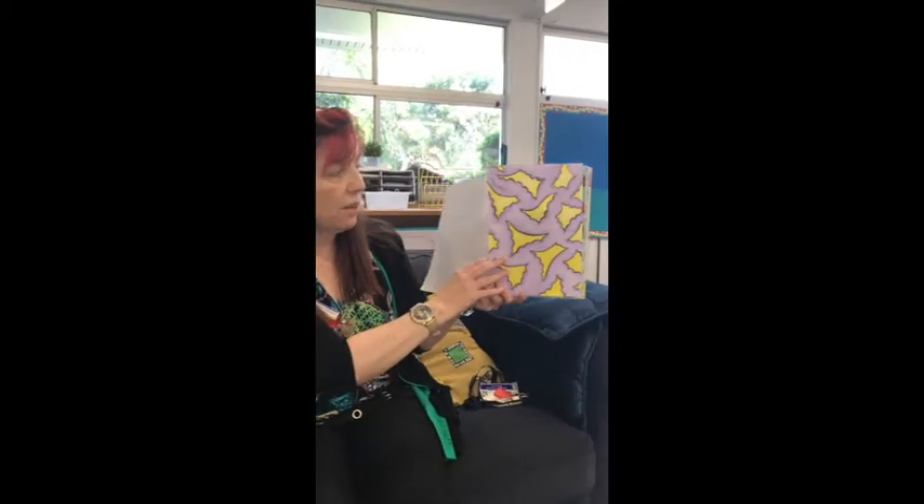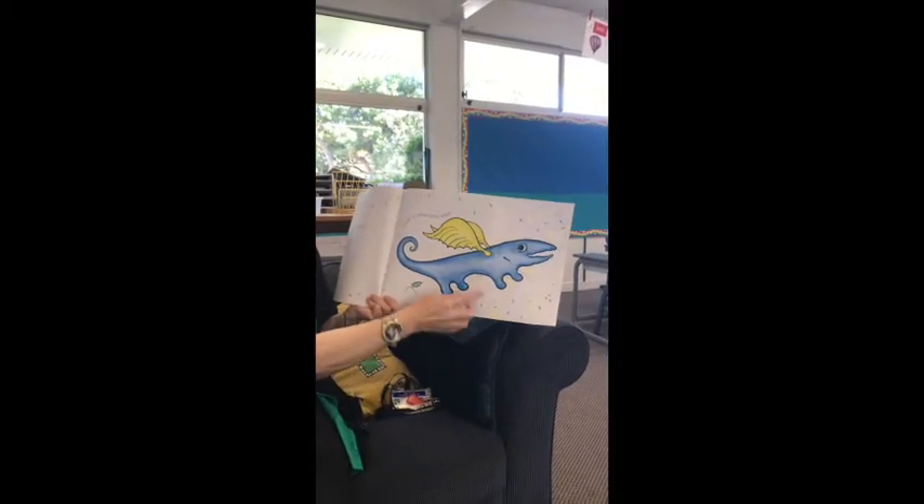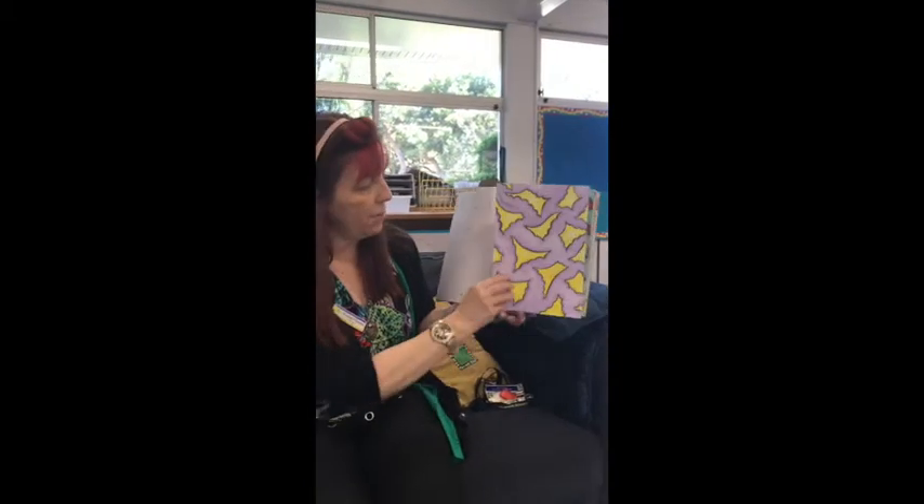On Monday, the very blue thingamajig woke up with one twisty twirly tail and — what's it going to be? A pair of yellow waxy wings. Wow, those are fabulous!